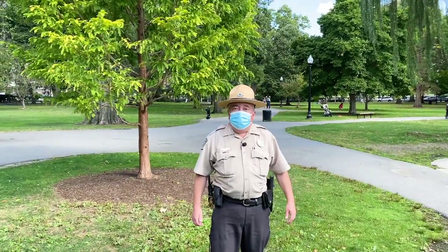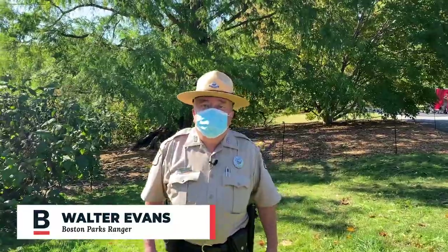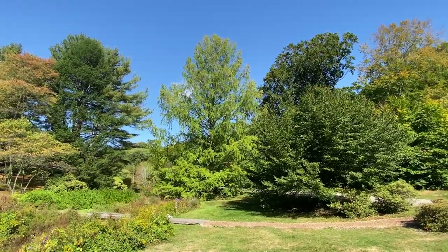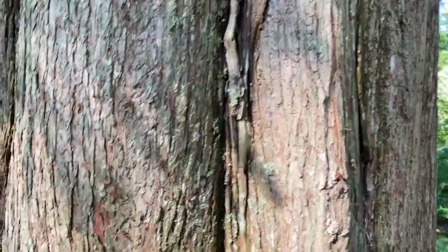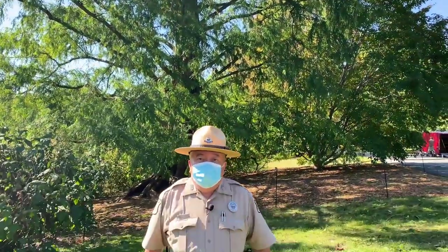Have you ever seen a living fossil before? This tree was thought to be extinct for over 50 million years. This is the Dawn Redwood, Metasequoia glyptostroboides. The unusual thing about this is it's a living fossil.